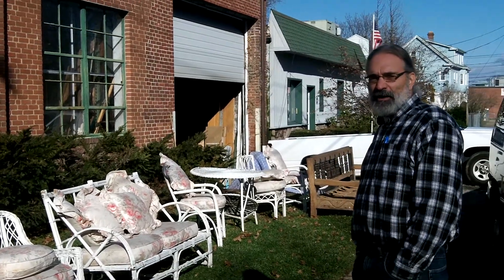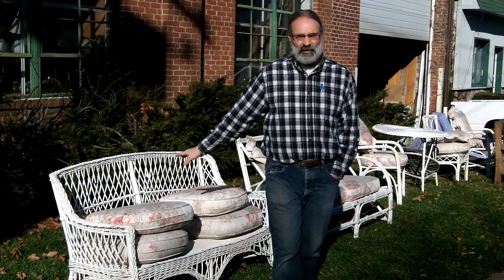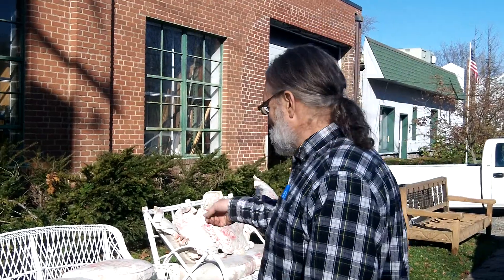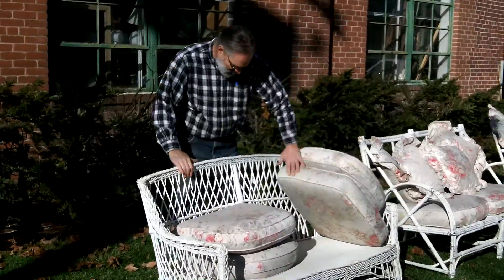We have free stuff here. We're talking probably 1940s or 1950s, or maybe even 1930s wicker furniture — this is vintage stuff, the real thing. This is not from a big-box store; this is old stuff. And we have a lot of it, and it's not really in bad condition at all.